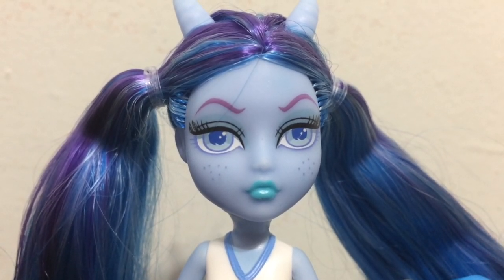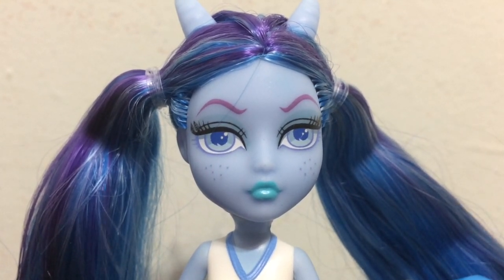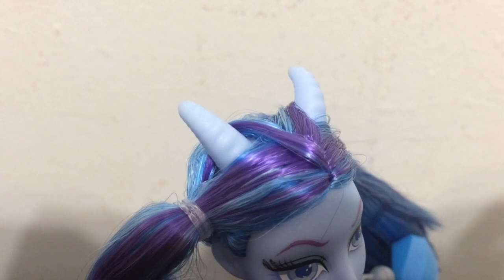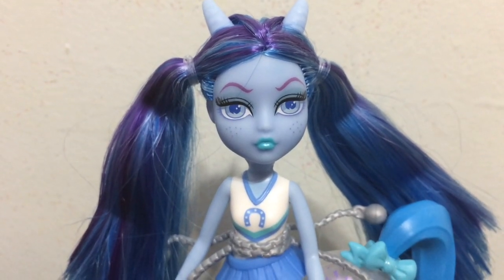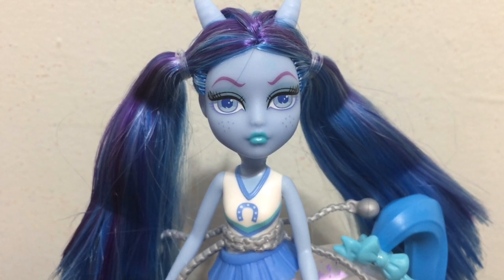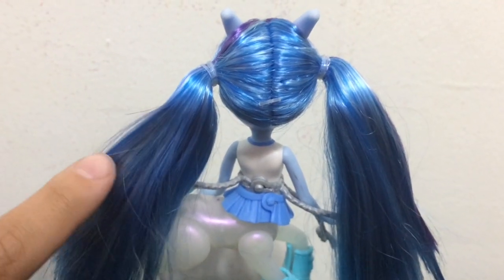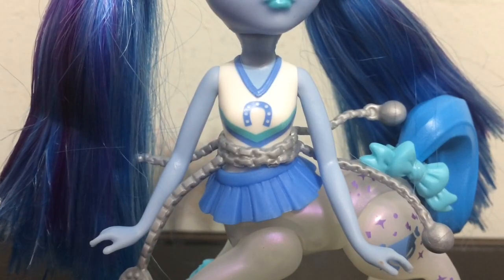Here is an up close look at Skyra's face. She has blue lips and sort of ghostly blue light eyes. Protruding out of her head are two Frightmare horns in the light blue skin tone. Looking at her hair, which is styled into two pigtails — I really love the color. It is a mix of light and darker blue and then purple throughout it. The blue and light blue part from the back reminds me of Ghoulia's hair color.